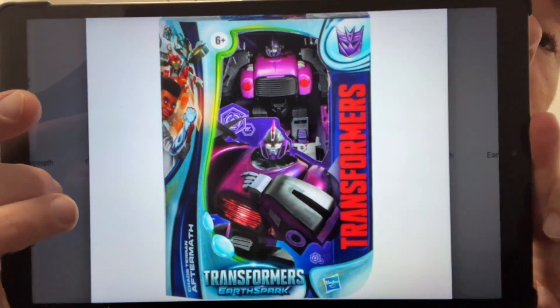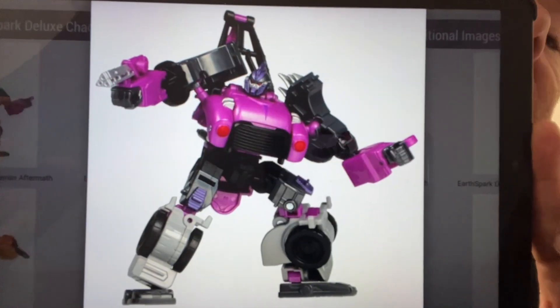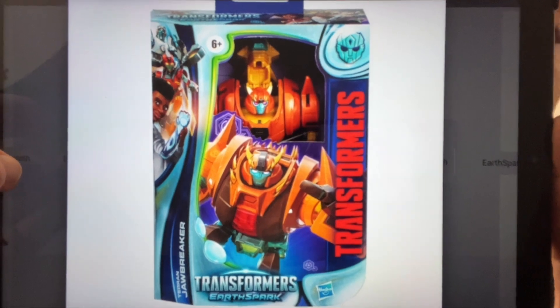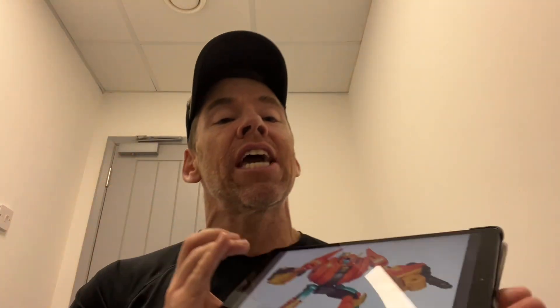Kicking off with some official images that have been teased for ages — we know they came out in Japan, but now they've got a proper official release everywhere. These are the two Earth Spark characters: Aftermath and Jawbreaker, in their deluxe official Hasbro packaging. They look really good — it looks like they've upped their game for the second season. I haven't watched it all yet, but I've heard it does get better.